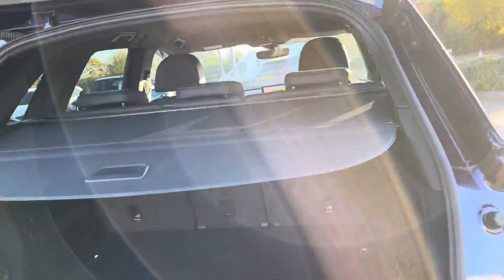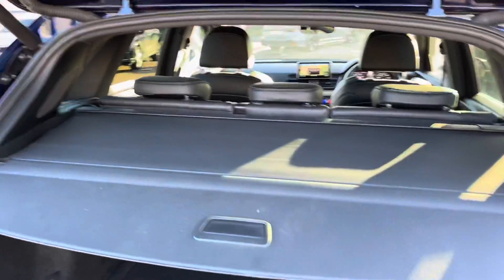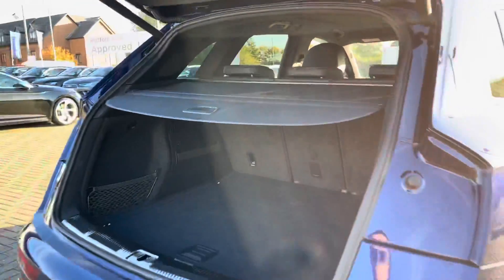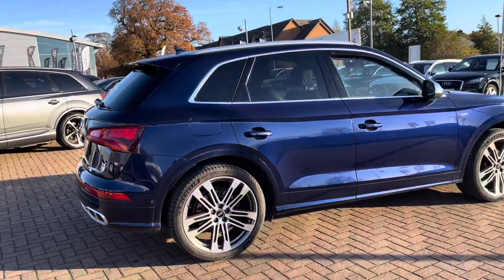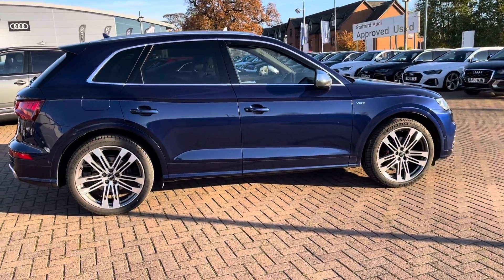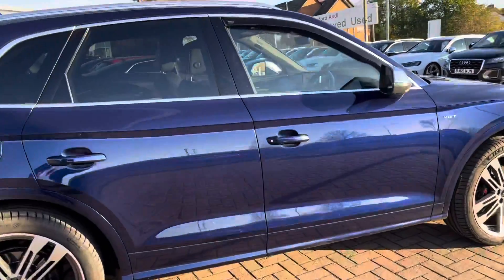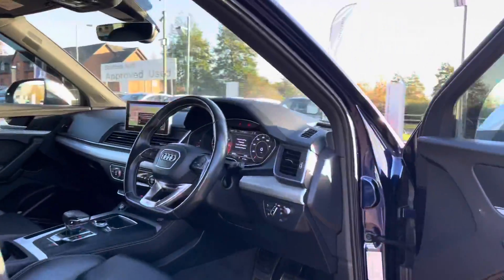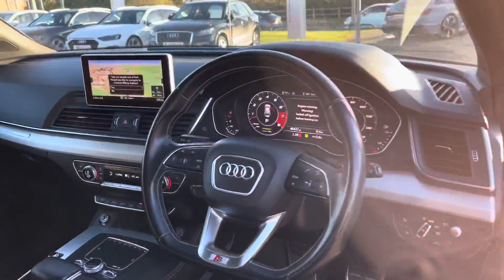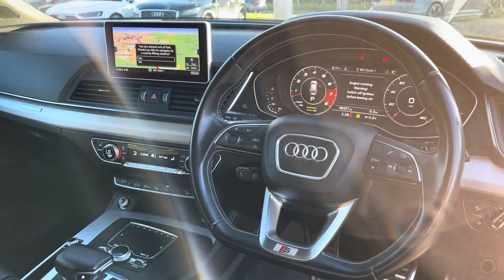If you needed extra room — maybe you're doing some DIY at the weekend — those back seats do fold down to give you that extra space. We've also got a parcel shelf which can be removed at any time. This vehicle does come with an electric tailgate, meaning from one push of the button that tailgate will open and also close for you, which is really convenient if you've got your shopping bags in your hands.